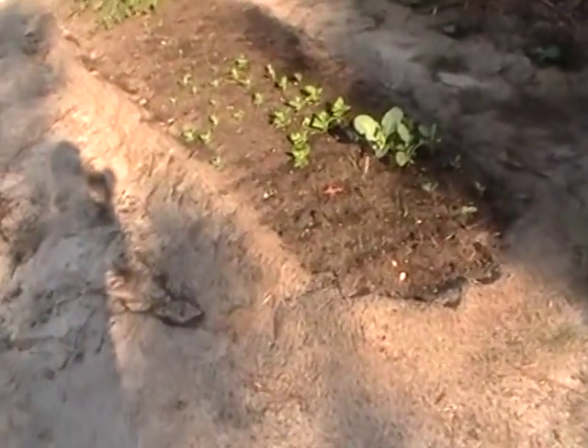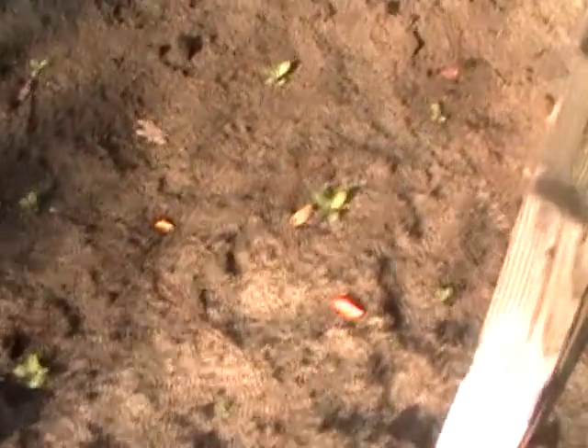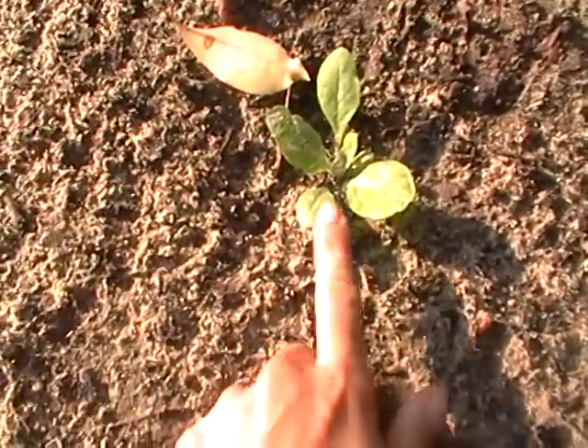Mustard green, squash, everything's looking really good. Crazy, crazy growth on the tobacco plants — these guys were just little nothings. I transplanted them kind of early and now, in just a very short time, they're coming up beautifully. The wildflower patch back there sprouted too.